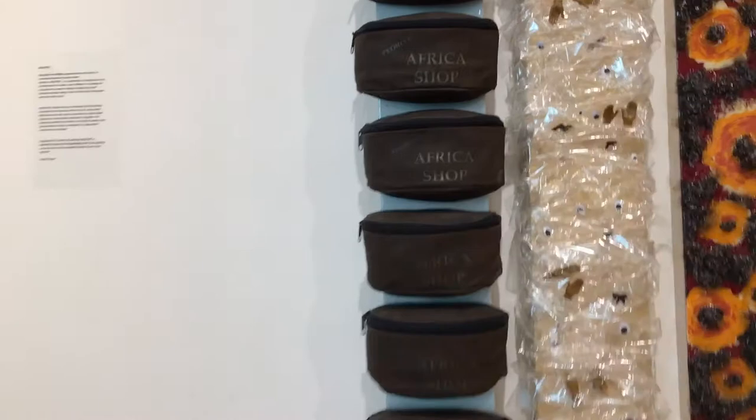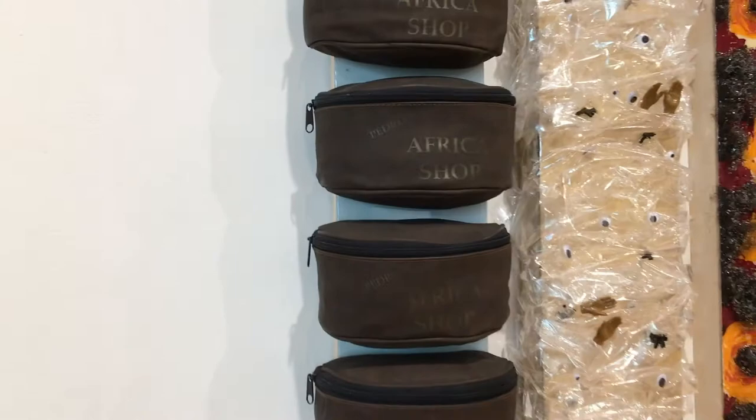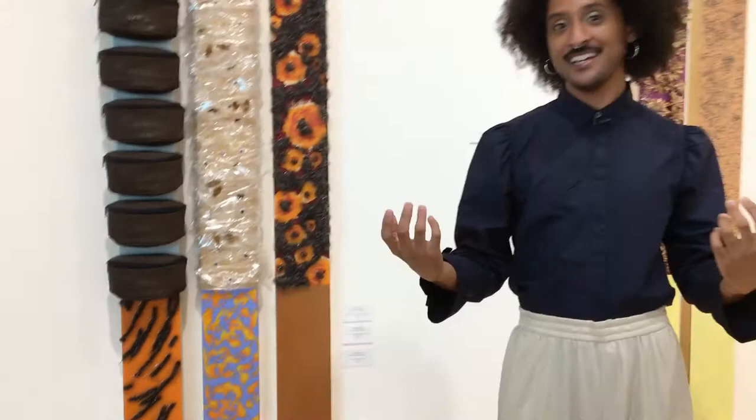I specifically found these fanny packs while I was going on a beach trip to South Carolina. I had never been to South Carolina before. There's a tourist attraction called South of the Border — it's racially insensitive, to say that mildly. There's a very specific section known as the Africa shop, and I was absolutely fascinated by this commodification of an entire continent and its place in the South of America.